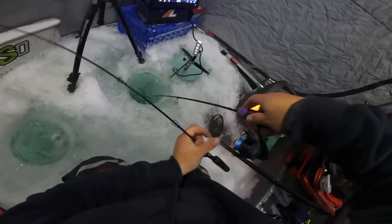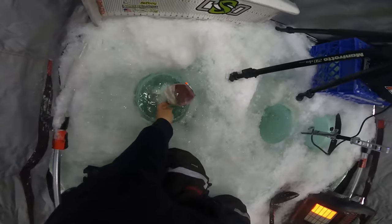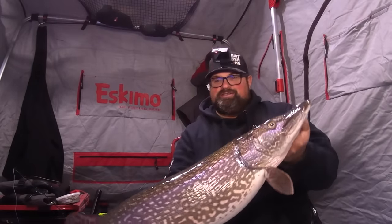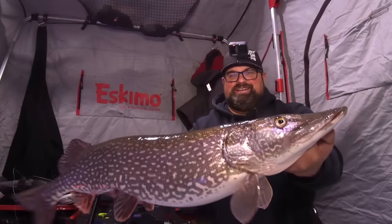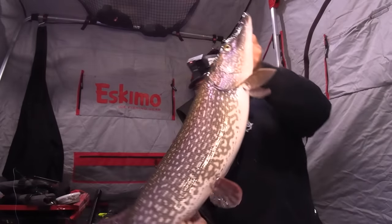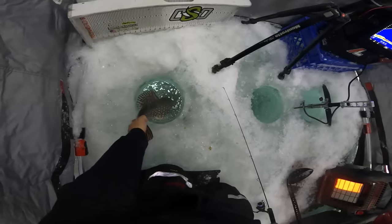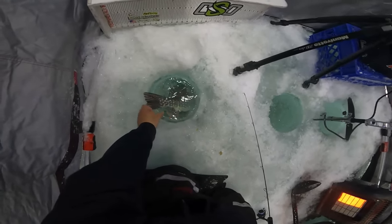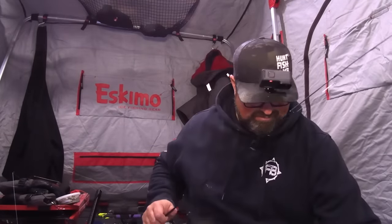It caught on my other line. I got to open my bail — I knew that was going to happen. Pike are the worst for getting tangled in the other line. That's a fat pike right there. Well, we're fishing for walleye but it is multi-species for sure — we could catch pike, lake trout, ciscoes, whitefish, a little bit of everything. Probably a nice 35-inch pike. I could measure it but she's pretty lively, so let's get her back. Let's get my other rod untangled and get back down.